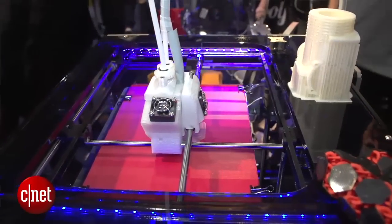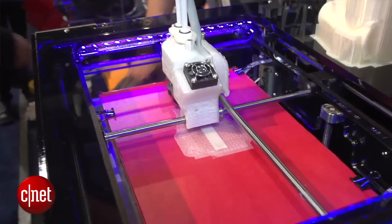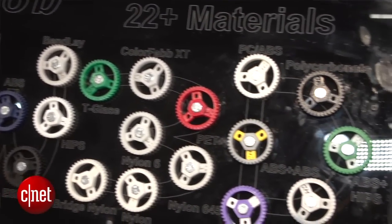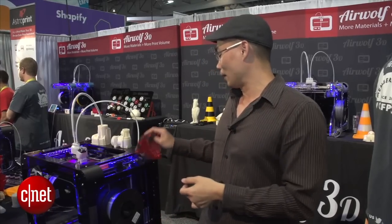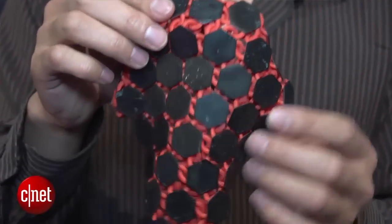This one here is a dual extruder printer — it can print two colors at a time. But it's the older printer here that can handle a lot of different materials. In fact, more than 25 different ones, so it can make something like this.